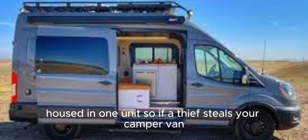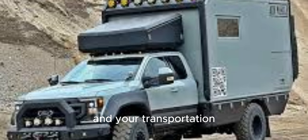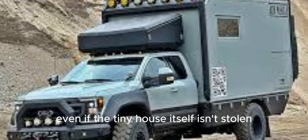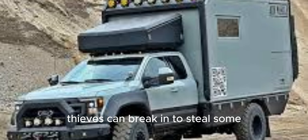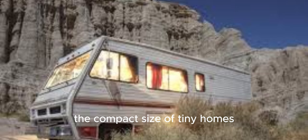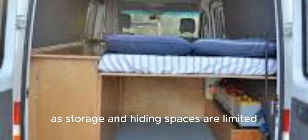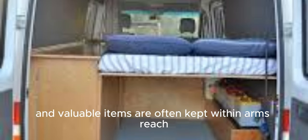So, if a thief steals your camper van, then they will have stolen both your shelter and your transportation. Even if the tiny house itself isn't stolen, thieves can break in to steal some or all of the valuable items contained inside. The compact size of tiny homes means that any break-in could result in a significant loss, as storage and hiding spaces are limited and valuable items are often kept within arm's reach.